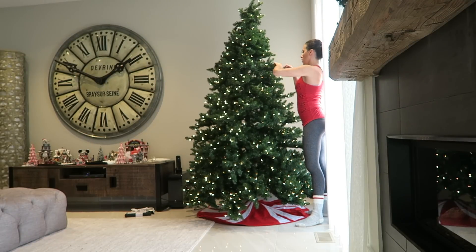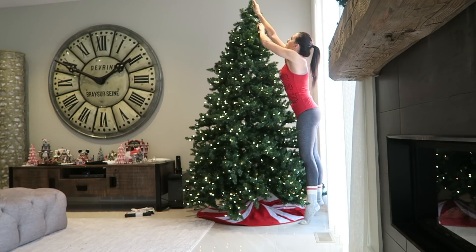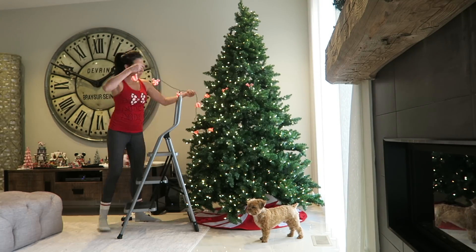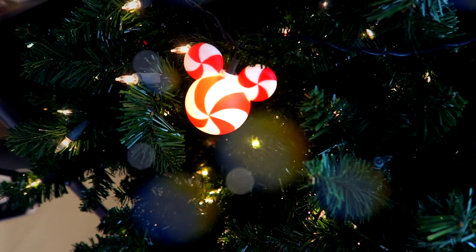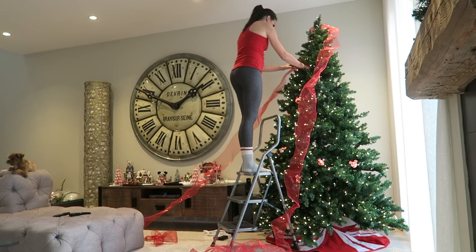If you can, trendytree.com has beautiful trees in all different colors, and Costco always has some great ones too. I went ahead and added my own lights as well — I had Mickey lights. And just as a precursor, this is going to be a candyland Disney themed tree, because if any of you follow me, you know that I love Disney.